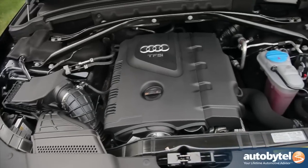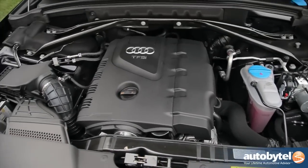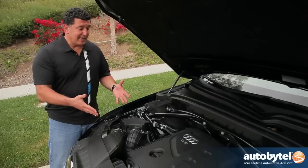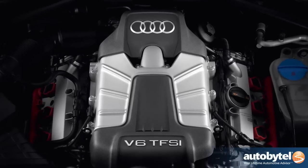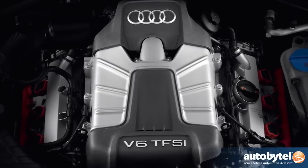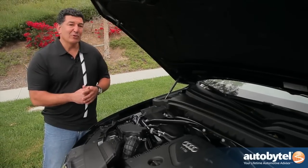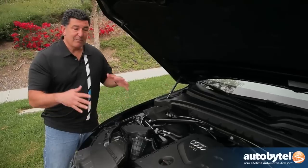The base engine on the Audi is the 2.0 turbo, producing 211 horsepower and 258 pound-feet of torque for a 0-to-60 time of 7.1 seconds. The upgraded engine is a 3.2-liter V6 that gets a 0-to-60 of 6.7 seconds and 270 horsepower. For just four-tenths of a second difference, I recommend the base engine for better fuel economy and a lot more fun to drive.